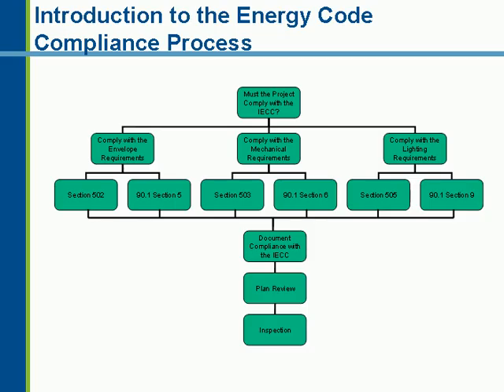The first thing I want to cover is what the compliance process is within the 2006 IECC. This really hasn't changed much from the 2003 IECC — the primary changes are some of the reference standards that have been updated since the code came in.